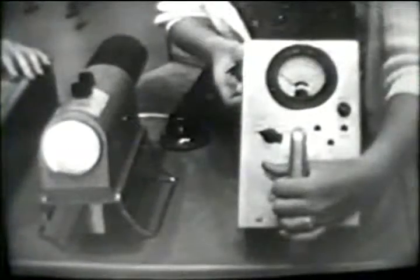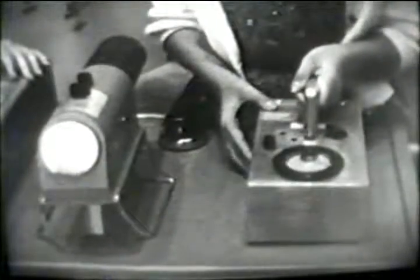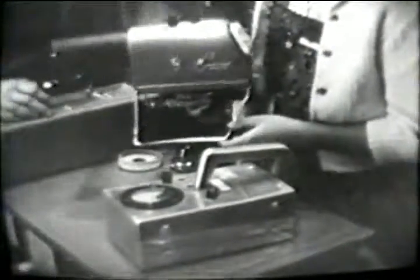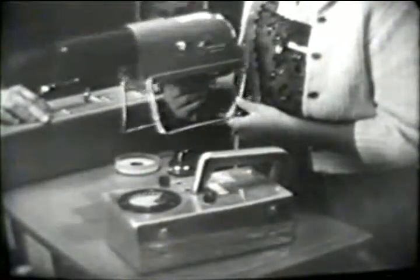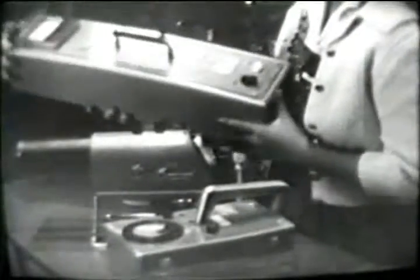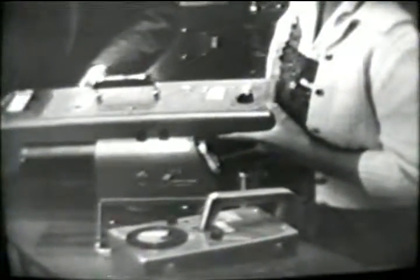There are three radiation monitoring instruments. One is called 'Cutie Pie,' and the one being demonstrated here is called 'Juno' — it has a door which can shield out various types of radiation, allowing you to measure either gamma, beta, or alpha radiation. Gamma radiation is normally the most serious — it's the most penetrating of the three types. There's also a different instrument that monitors the number of neutrons escaping from the reactor — it's a fast and slow neutron monitor.